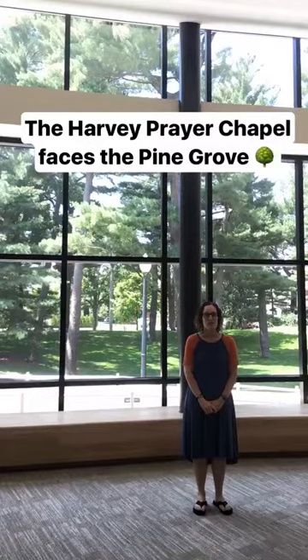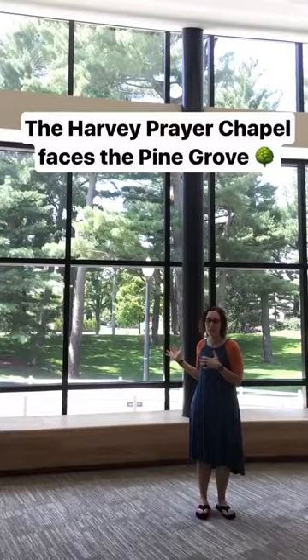I'm standing in the Harvey Prayer Chapel, which looks out to the Pine Grove. It really feels like the outside is coming in because of these windows. It's a great place for reflection and prayer.